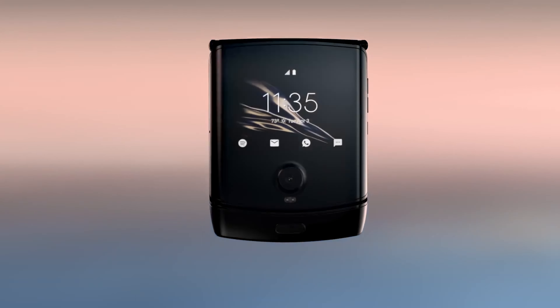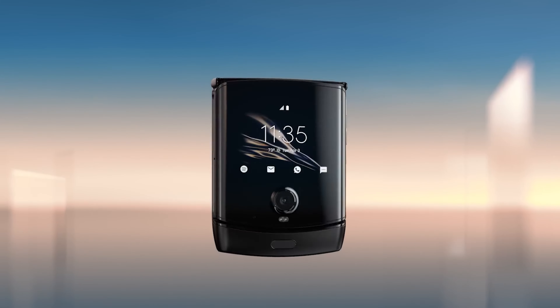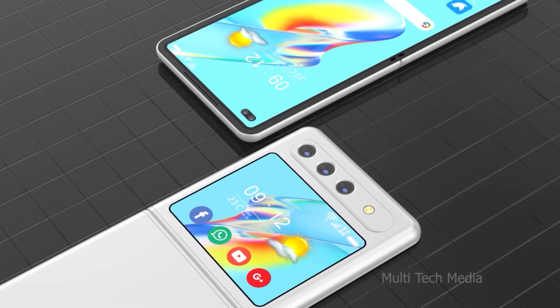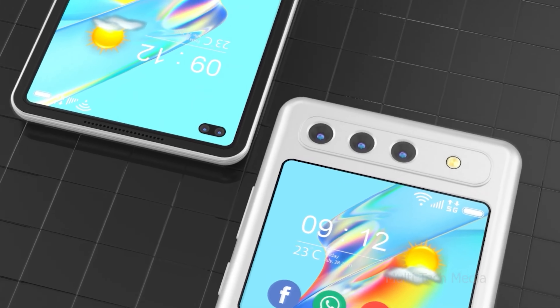Motorola's Razr flip phone lets you use almost all apps on its external display. It would be great if Samsung also brought similar functionality to the Galaxy Flip 5, which would make the phone more usable without opening, improving its battery life and hinge longevity.